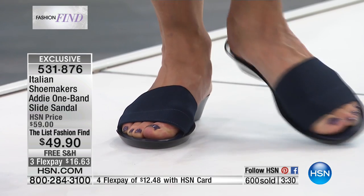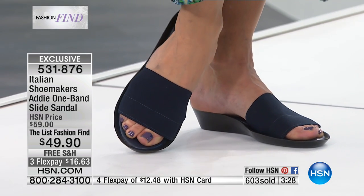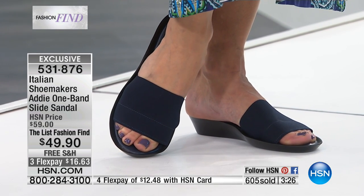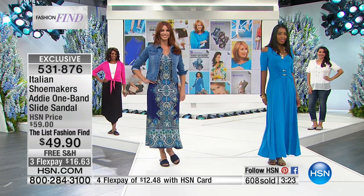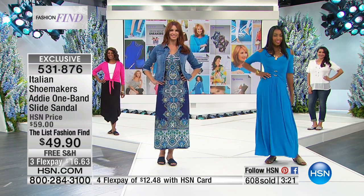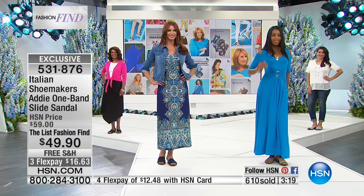By the way, the multi sold out completely. We are now looking at black, which will sell out next. We have the metallics in the beautiful gold or silver — metallics are huge, huge for spring. I was just reading a pile of magazines and metallics are everywhere, so it's a perfect time to add some metallic to your wardrobe with a great slide sandal like this.